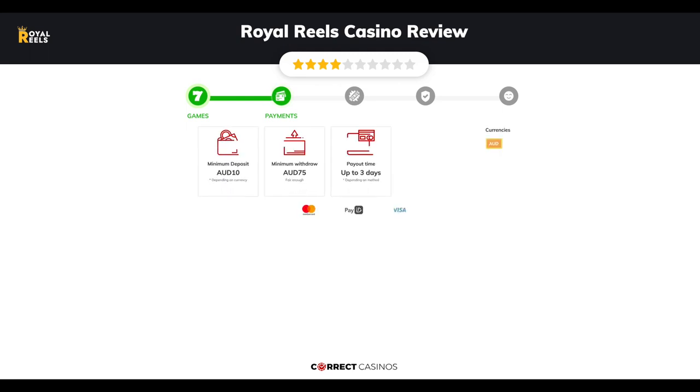Chapter 2 - Payments. The minimum deposit amount at Royal Reels Casino is just 10 Australian dollars, and the minimum cash out amount is 75 Australian dollars, which might vary depending on your currency. The usual cash out time is up to 3 days, but this is also depending on the selected withdrawal method. You can deposit or withdraw with Mastercard, Pay ID, Visa, and others.